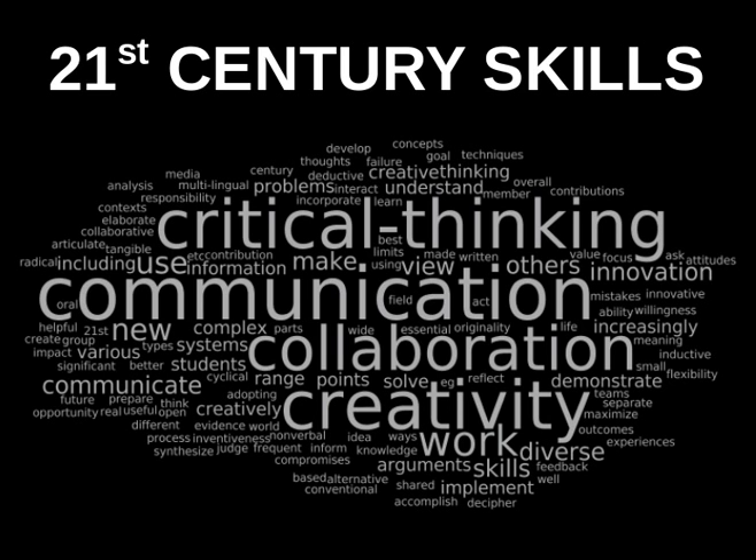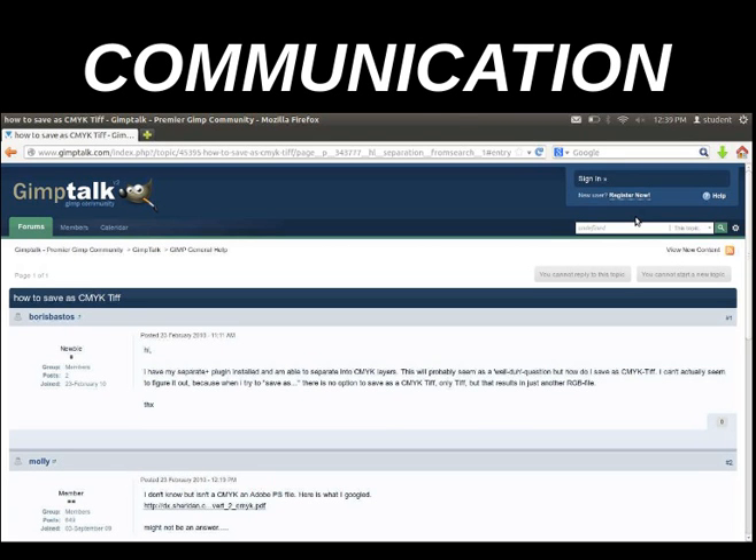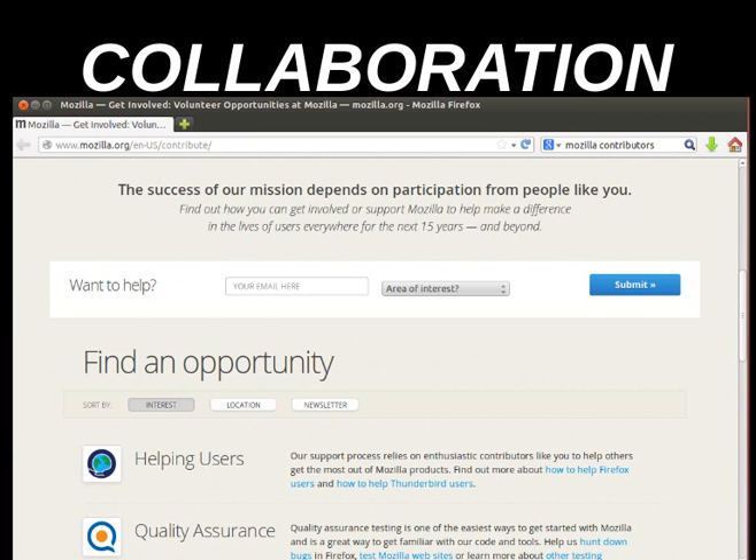This type of software is also very closely tied in with 21st century skills — the four C's that students, adults, and everyone needs to survive and excel in the 21st century. The first is communication. That's built into the community of users of free and open source software. They ask for help, talk to each other, and post tips, advice, tutorials, and examples. It's built into the system.